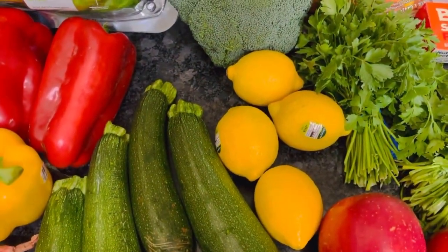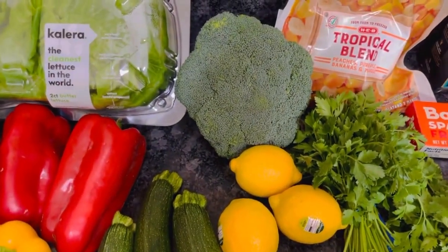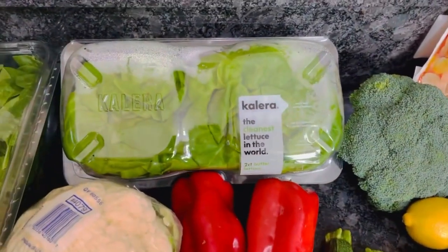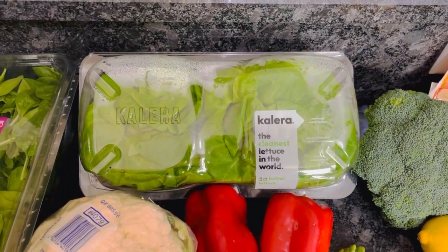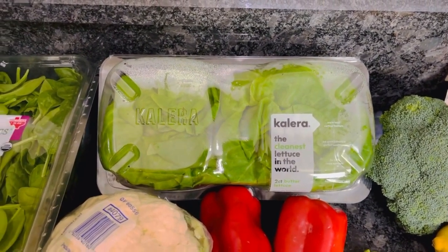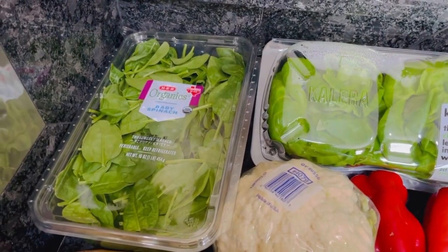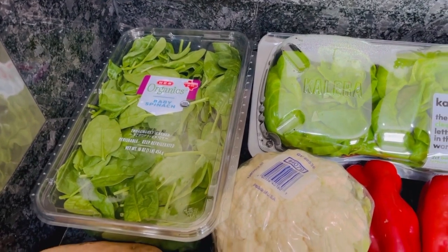Lemons — obviously just for water, for dressings, for recipes. Broccoli — we're going to use that as a side with one of our meals. Butter lettuce — that goes with the plum salad I was talking about. I've actually never bought this before and it was on sale this week, so it worked out perfectly. Big thing of spinach — we need it for a couple of different recipes this week, and also for my smoothies and probably some salads.